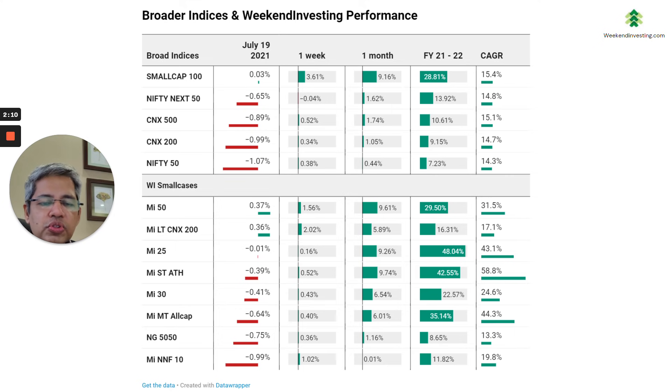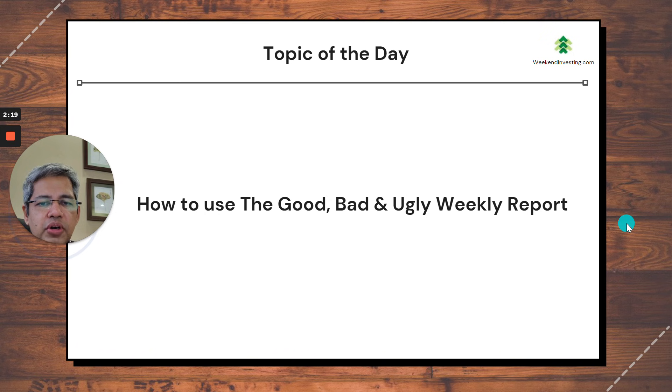FIIs have not picked up buying in any meaningful way, and some small selling is happening, although not very large. So it remains to be seen how this breakout will happen, if it happens. Today's topic is how to use the Good, Bad and Ugly weekly report.